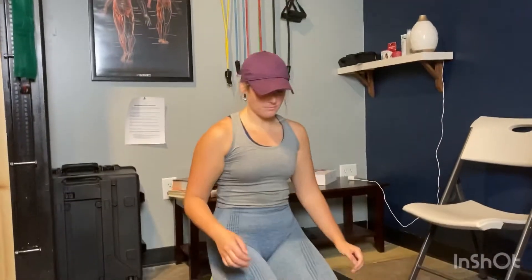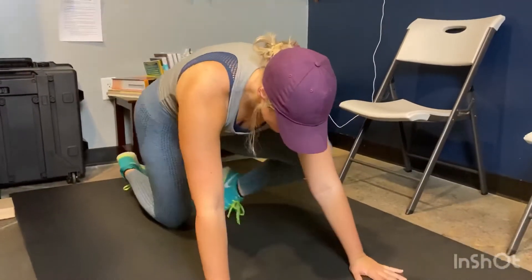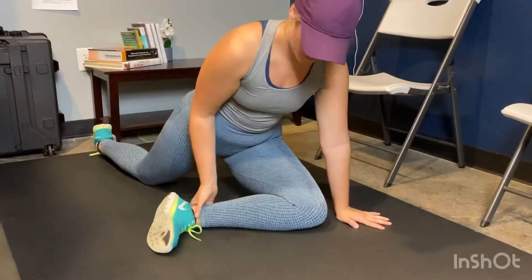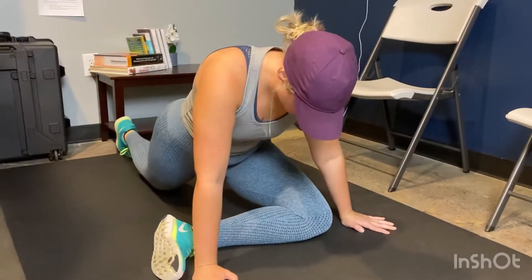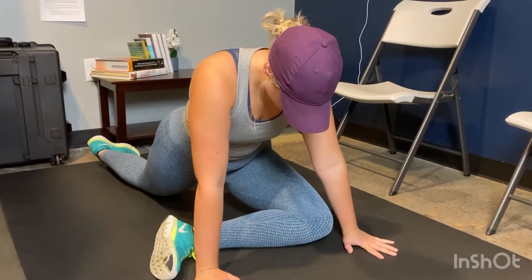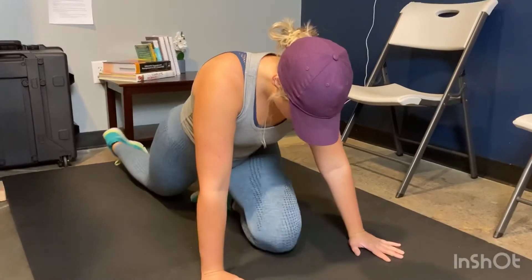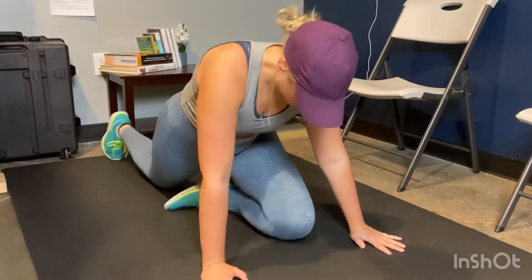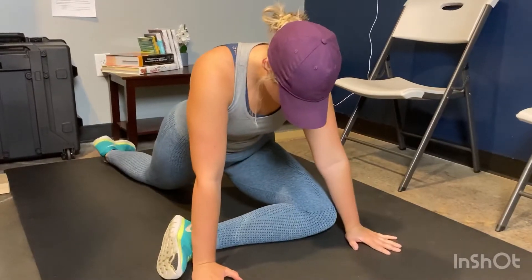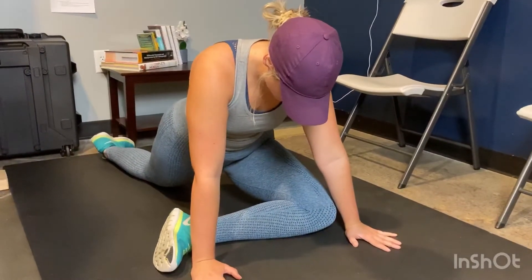The next progression is called pigeon — for all my yogis out there. When you do this move, make sure that leg is at a 90-degree angle. I tuck mine forward due to my piriformis syndrome. Don't push this — go as comfortably as you can. Do not tuck the knee; you want to be at a 90-degree angle. Get the leg up there and just lean into it.